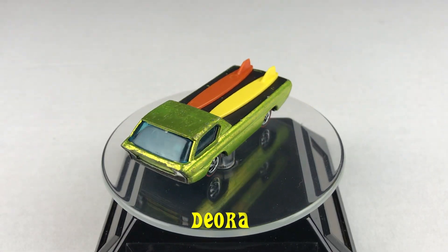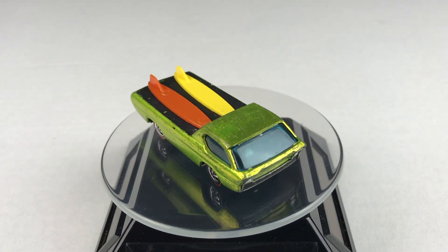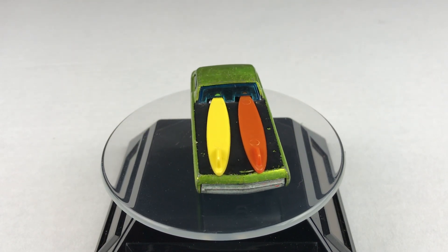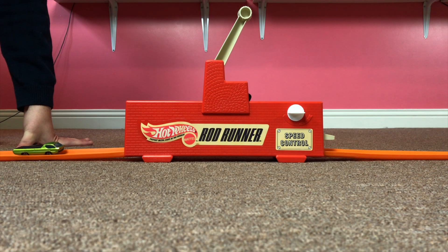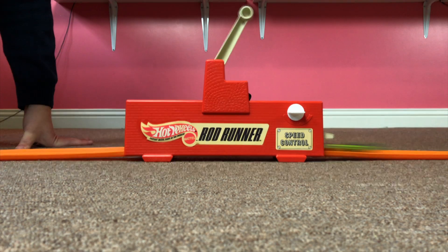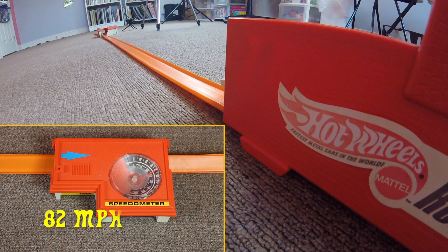The last car in today's video, the Deora. Its speed: 82 miles per hour.